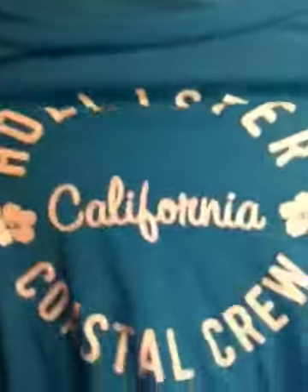So the first shirt I got looks like this — it says Hollister California Coastal Crew. It's blue and the writing is white. This is a small, and it's really cute.